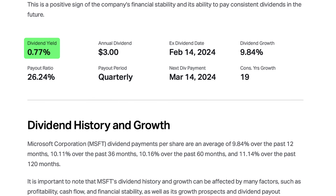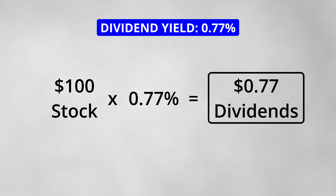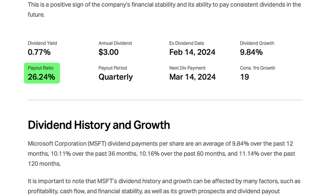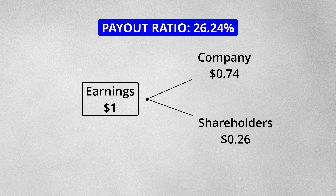This makes Microsoft a great dividend stock. The stock has a dividend yield of 0.77%, which means that for every $100 of the stock that you own, you will receive $0.77 in dividend payments per year. At the time of this video, one stock paid $3 in dividends per year. This dividend represents a 26% payout ratio, meaning that for every $1 of earnings, $0.26 is paid out to shareholders as dividends. This payout ratio allows Microsoft to invest in new product development and in new technology companies like OpenAI.